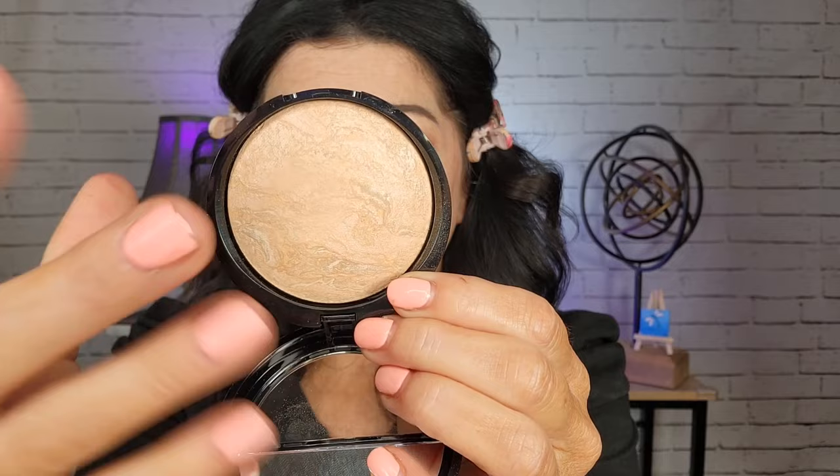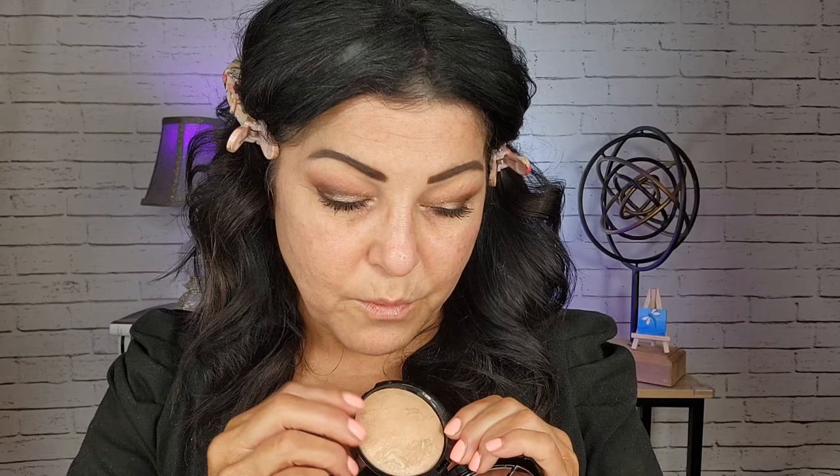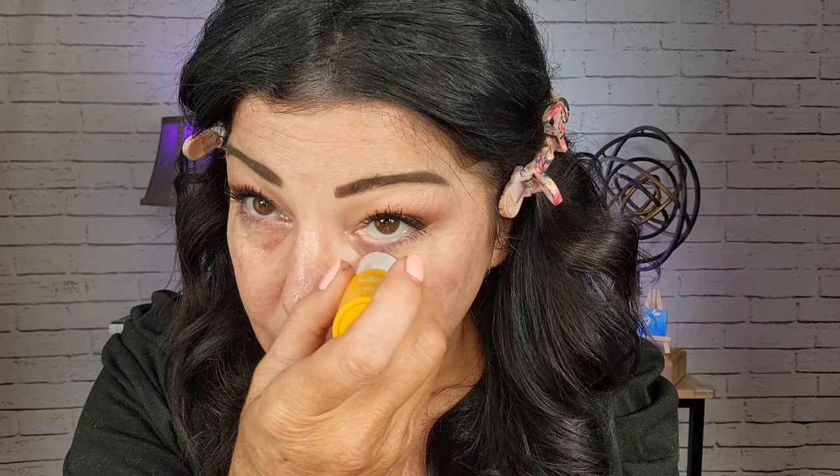So it is baked. It has some swirls in there and I'll try to get really close so you guys can take a look at all the pigments. I hope it's not going to be too light. I think I'm going to start with the darker one and use that around the perimeter, then go in with the lighter one. Actually, I need to put on concealer first — this is a liquid concealer — so I'm going to do that first.